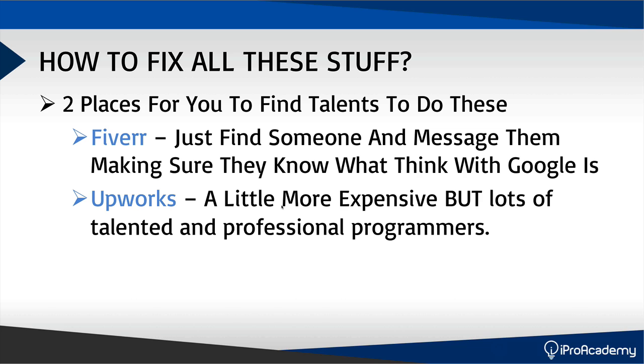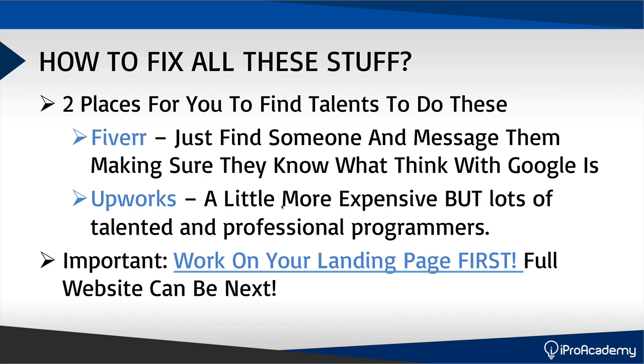Obviously, if you outsource your entire website it will cost some money. What I'd actually suggest is to only fix your landing page first. When you start to scale your business, then take your full website and make it mobile, tablet, and desktop optimized. But for now, I'd encourage you to just focus on your landing page first, because that's very important.